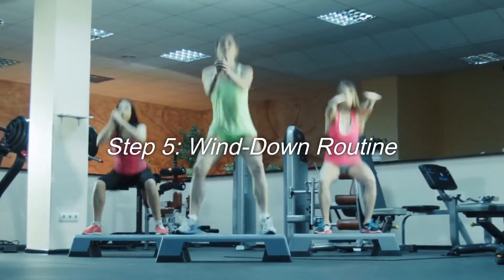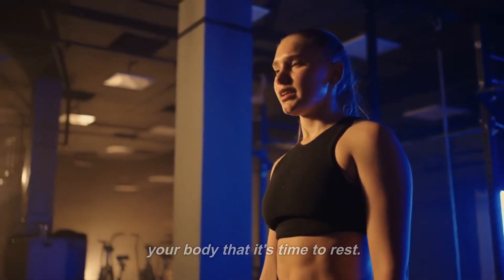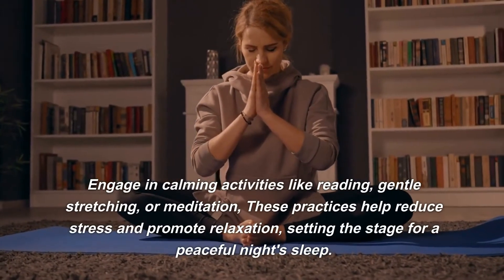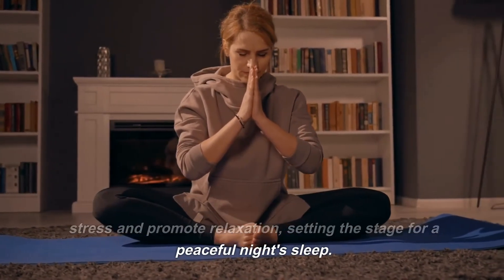Step 5: Wind-down routine. Establishing a relaxing wind-down routine signals your body that it's time to rest. Engage in calming activities like reading, gentle stretching, or meditation. These practices help reduce stress and promote relaxation, setting the stage for a peaceful night's sleep.